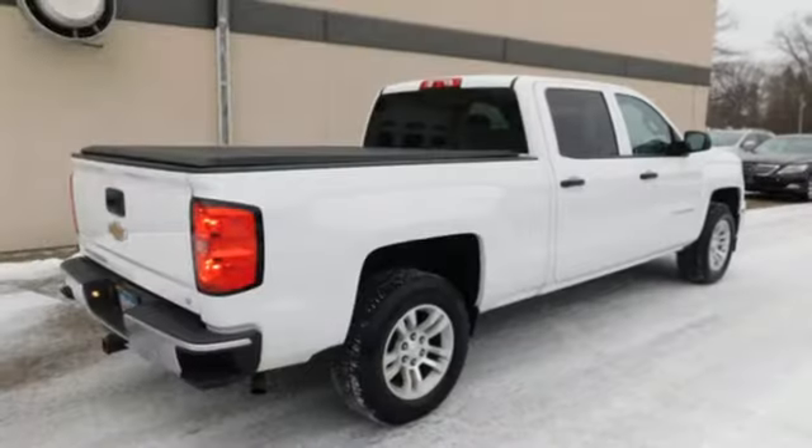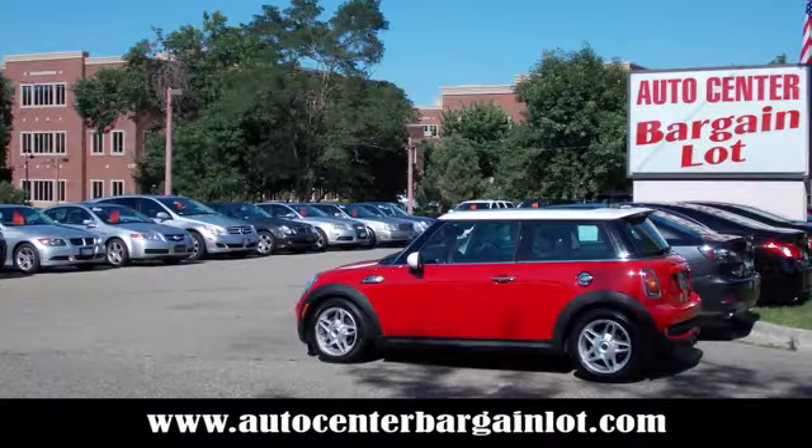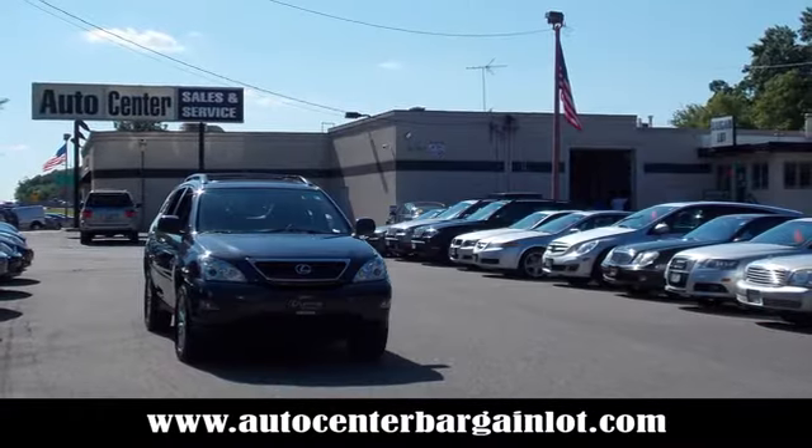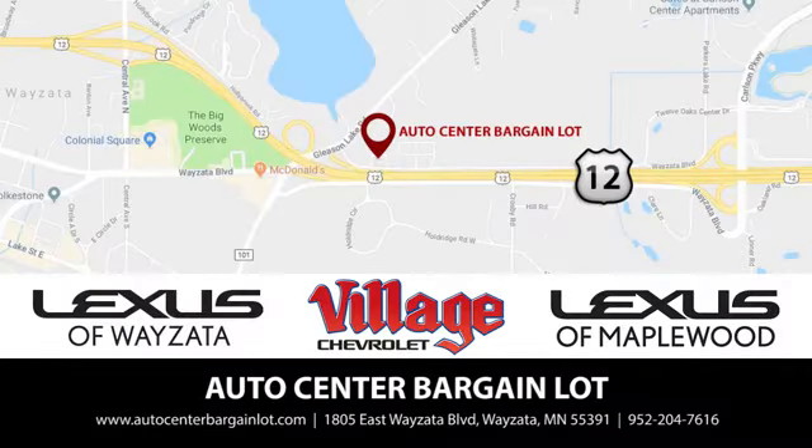In a Chevy, the journey matters more than the destination. Take it for a test drive today at the Auto Center Bargain Lot. We have a wide variety of premium used vehicles on our lot, created at our partner stores: Lexus of Wayzata, Village Chevrolet, and Lexus of Maplewood.